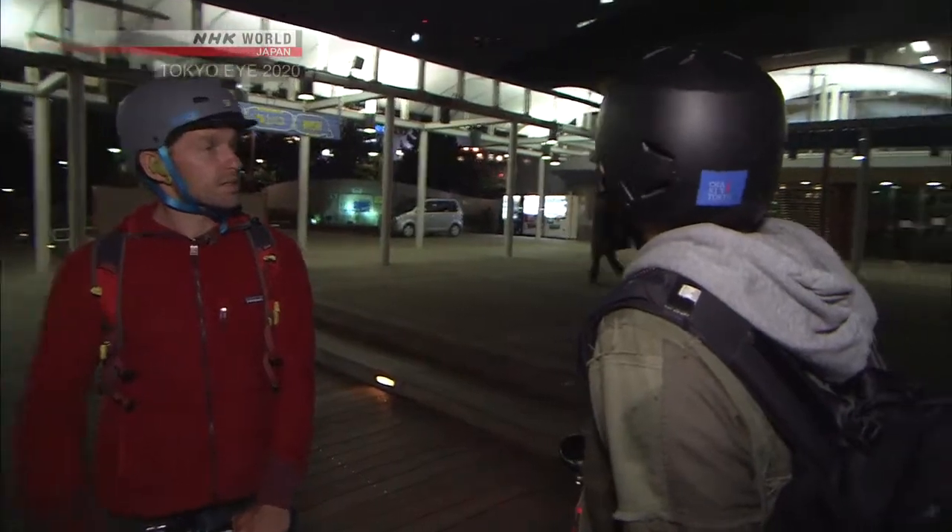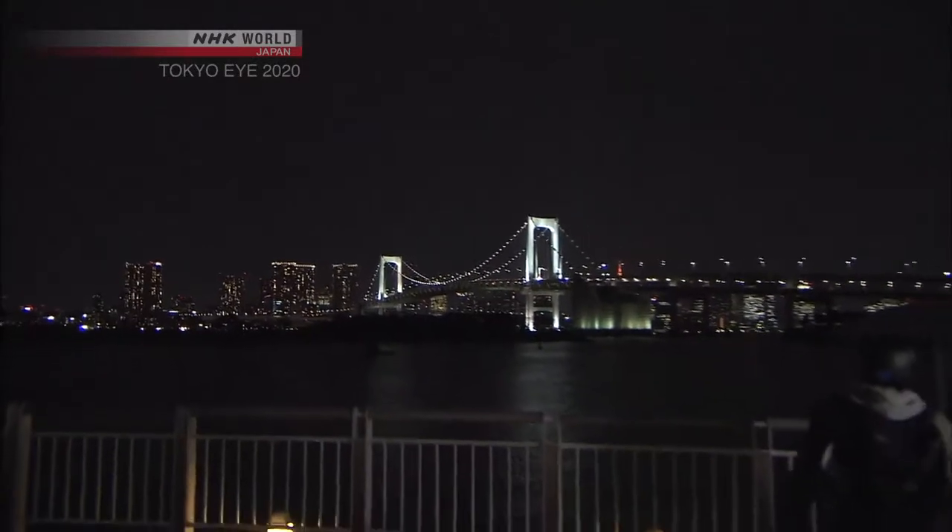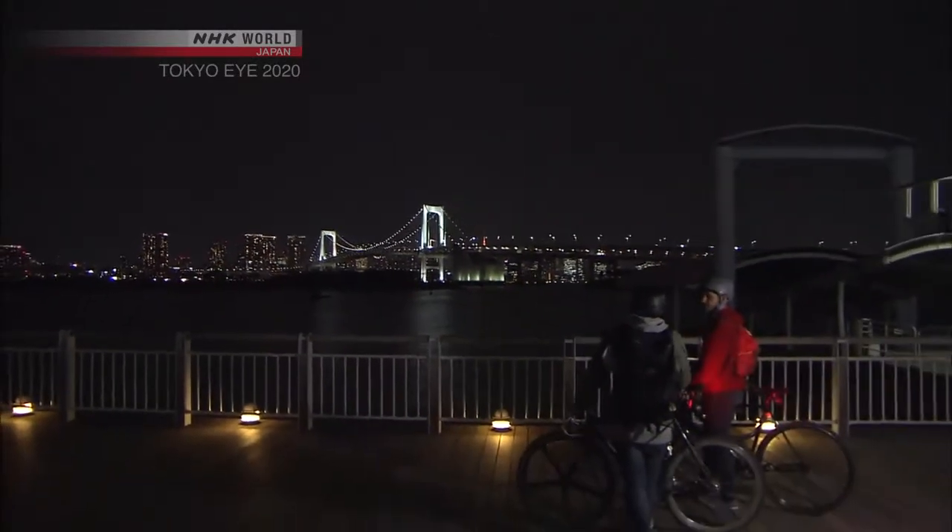It's a beautiful view. This is Odaiba Marine Park — it offers a great view across Tokyo Bay to glittering clusters of high-rises, as well as Rainbow Bridge. Odaiba is a man-made island built in the 1850s. I've been to Odaiba before, but I've never been here at night. This is really something.